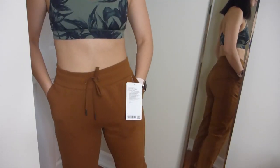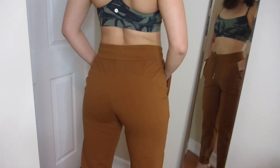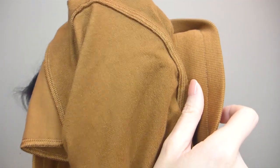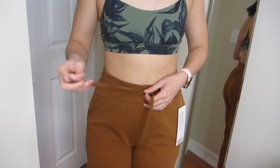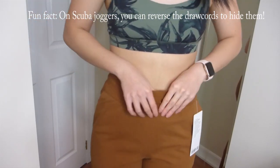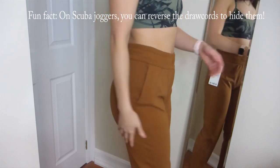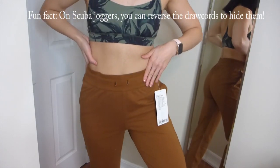Finally, I got the scuba high-rise jogger in the French terry material in this beautiful copper brown color. What I notice right away is the design is exactly the same as the regular scuba jogger, except the French terry material isn't as soft — it's more of a casual t-shirt type material. It's still comfortable, but definitely not as cozy as the fleece scuba. I think it would be better for fall, spring, or cold summer nights, versus the regular scuba which has a warmer, fleecier feeling better suited for fall and winter.